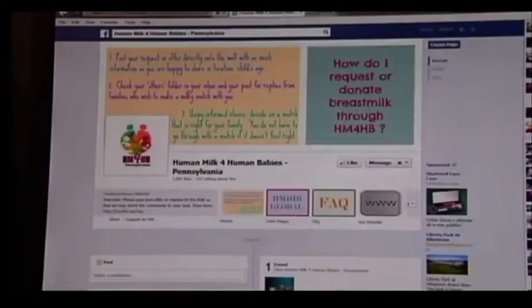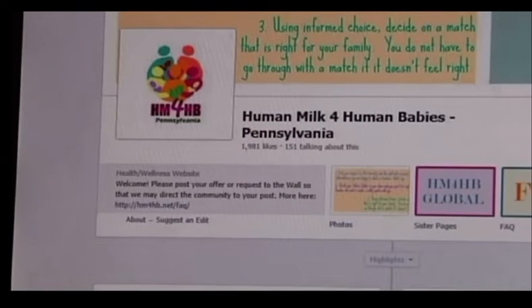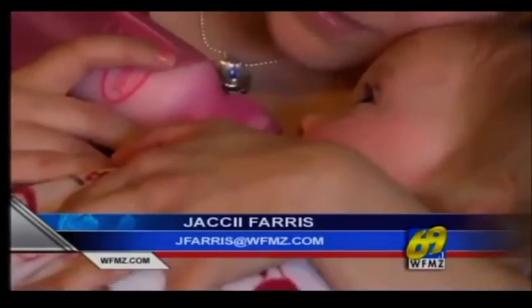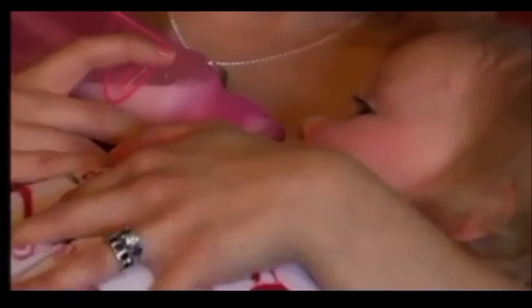In addition to milk sharing, Kira Lichtenwalner also donates to milk banks. She says there are a lot of breast milk resources in the Lehigh Valley and she's happy to help other mothers like Petrosky. We stay in touch on Facebook so I get to see pictures all the time. Jackie Ferris, 69 News.